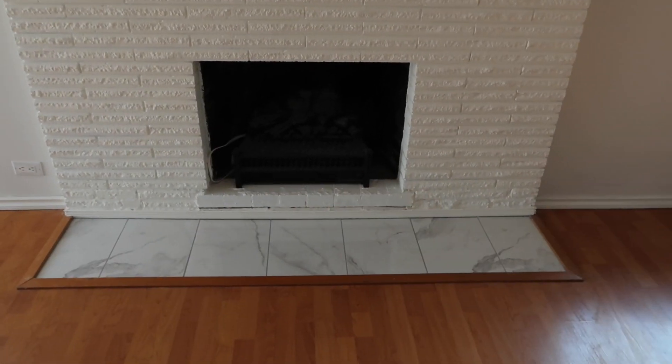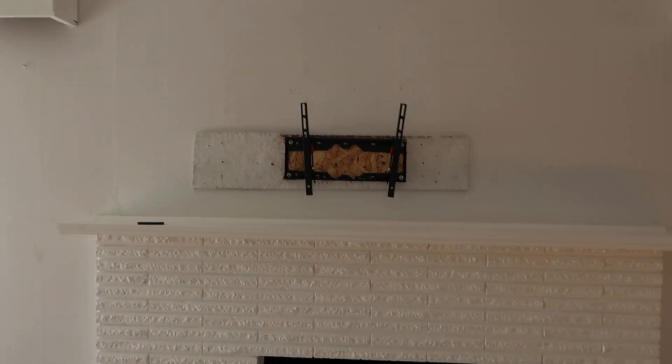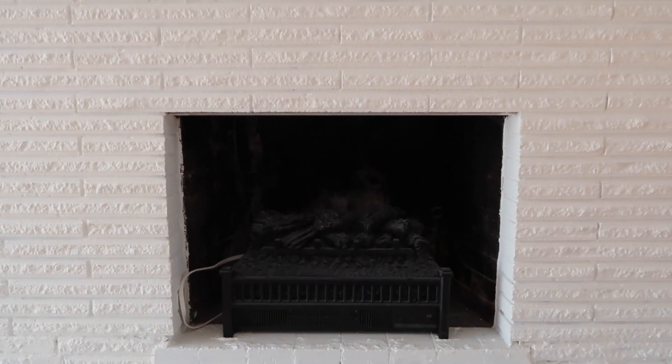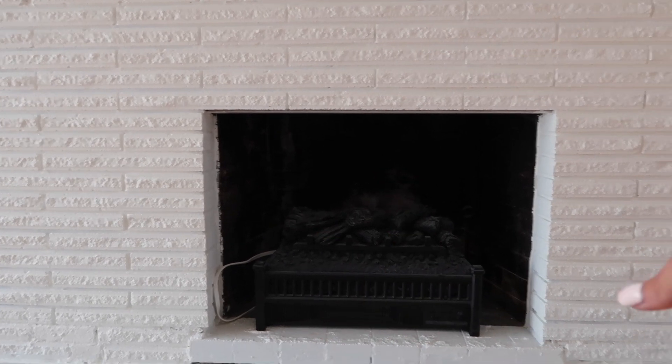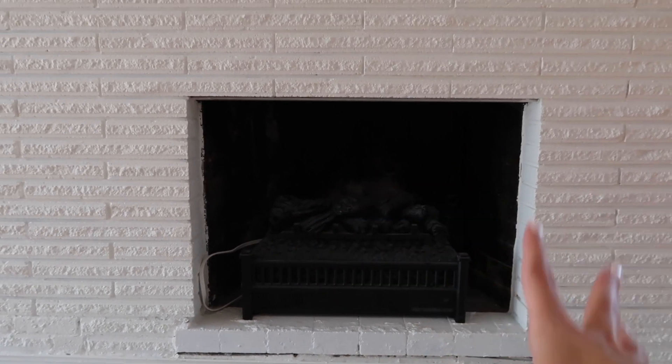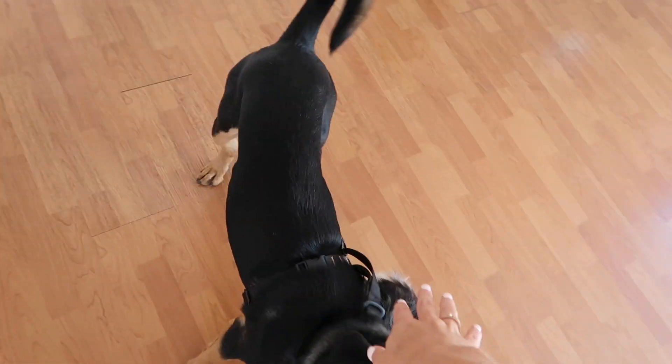They also left the TV wall mount, which is very helpful. The fireplace is actually electric, so you just plug it in and you can either have just the light for ambiance, or you can have heat, or both heat and light. It's kind of nice.